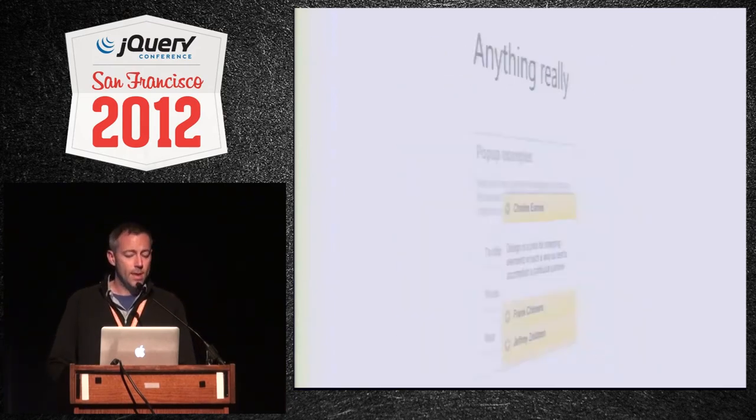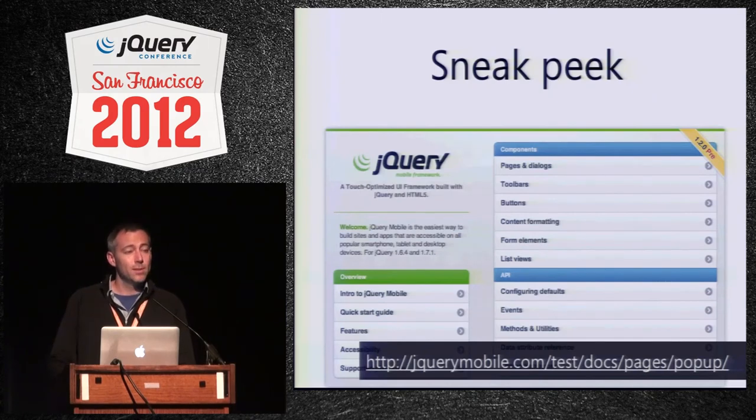If you want to play with this now, it's up at jquerymobile.com/test, which points to master. If you search for things for jQuery Mobile, Google routes you to master, which is really helpful. Navigate to pages and dialogs, there's a popup link there, and you can play with all these examples.